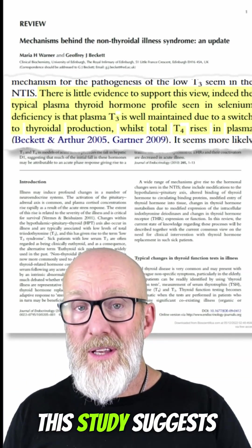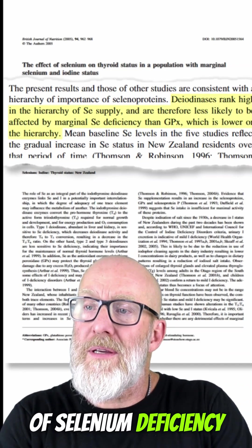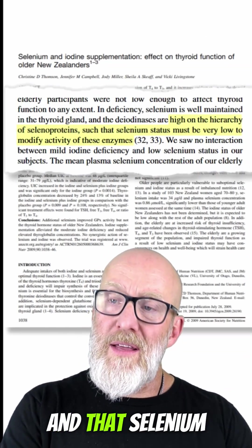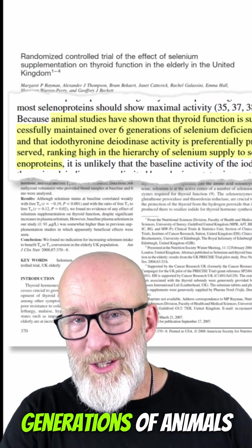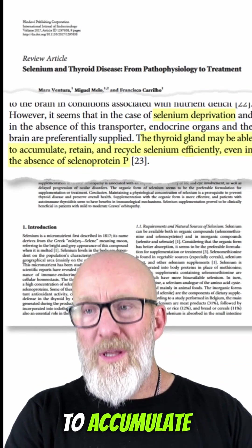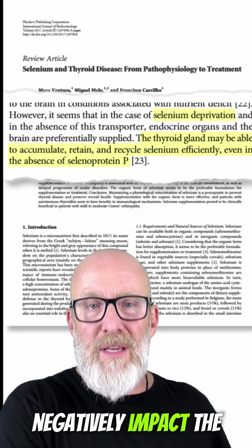Here are some examples of this. One study suggests that plasma T3 is well maintained because the body switches to thyroidal production of T3 rather than extrathyroidal conversion in the presence of selenium deficiency. Deiodinases rank high in the hierarchy and are not as affected by marginal selenium deficiency. Another paper says selenium status must be very low in order to impact deiodinase enzymes. In over six generations of animals with selenium deficiency, they maintained proper thyroid function. The thyroid gland may also be able to accumulate, retain, and recycle selenium efficiently even in the absence of selenoprotein.